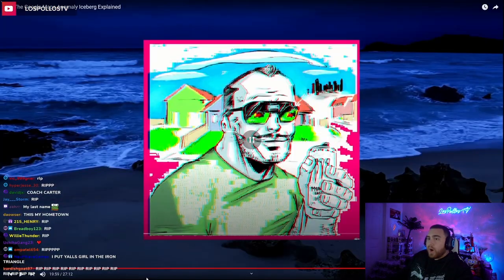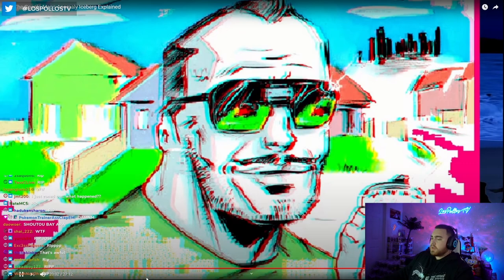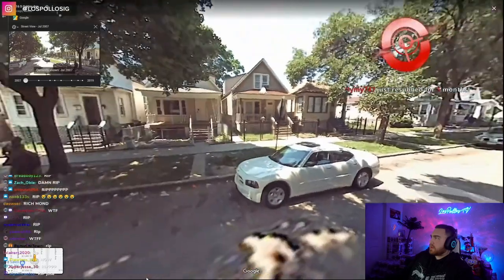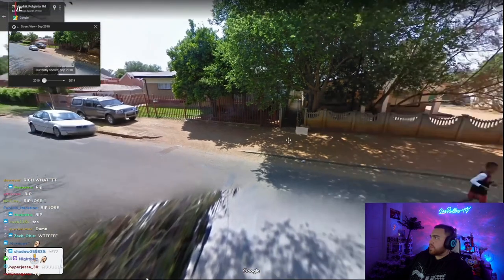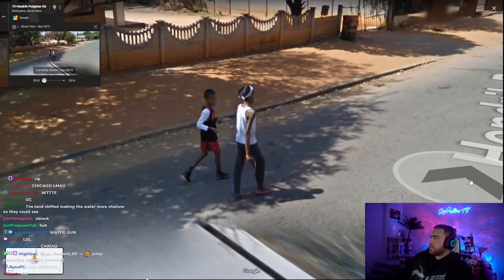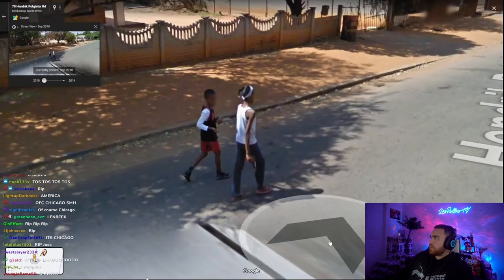Children with guns. There are a couple different examples of children on Google Maps holding guns. For example, at a neighborhood in Chicago you can see this — based on how people around him are reacting, it doesn't look like it's a real gun, but who knows. Another example is a suburban area in South Africa where you can come up to kids walking, and one of them looks to be holding a gun. Probably not real, but it's hard to say for sure.